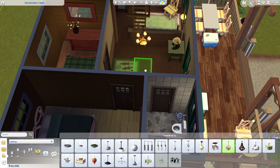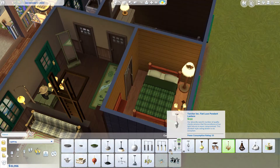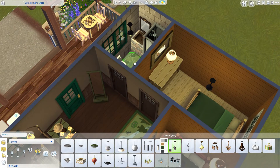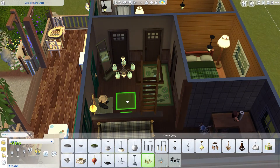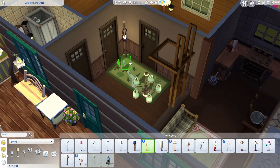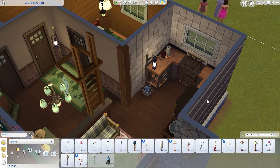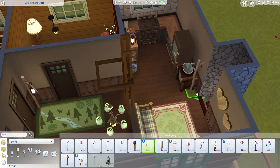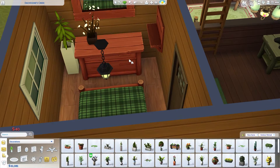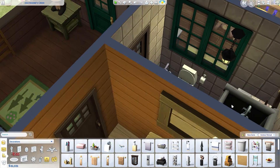One nice thing is this house doesn't need to worry about lighting - Outdoor Retreat comes with lots of table lamps and stand lamps, some really pretty ones. They work as decorative lamps and you can just place them anywhere and they brighten the whole house. The whole house ends up full of all types of lamps.